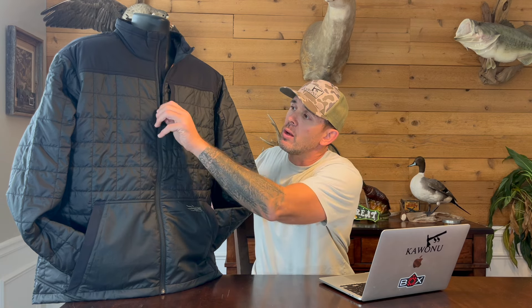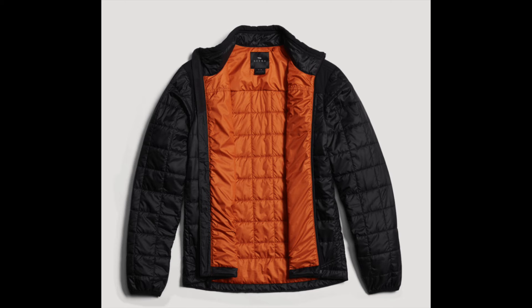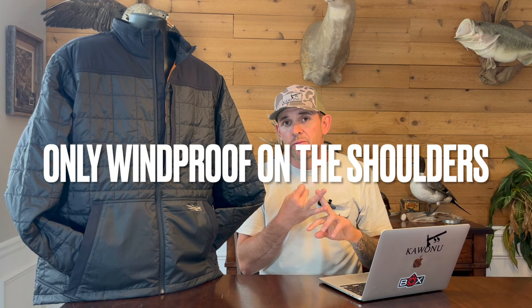One of my favorite features about this jacket — especially on the black model — is when you unzip it, you have this orange interior. If you wear it open a little bit, you can see that orange, which is a really cool accent. So it's a stylish everyday jacket, but it definitely has benefits in the outdoors: 100% windproof, Primaloft insulation for warmth, light and packable, DWR to keep moisture off, and draw cords at the bottom to keep wind from rushing underneath. It comes in sizes small through 2XL, in black and Wood Smoke for $230, with an Optifade option for a little bit more.